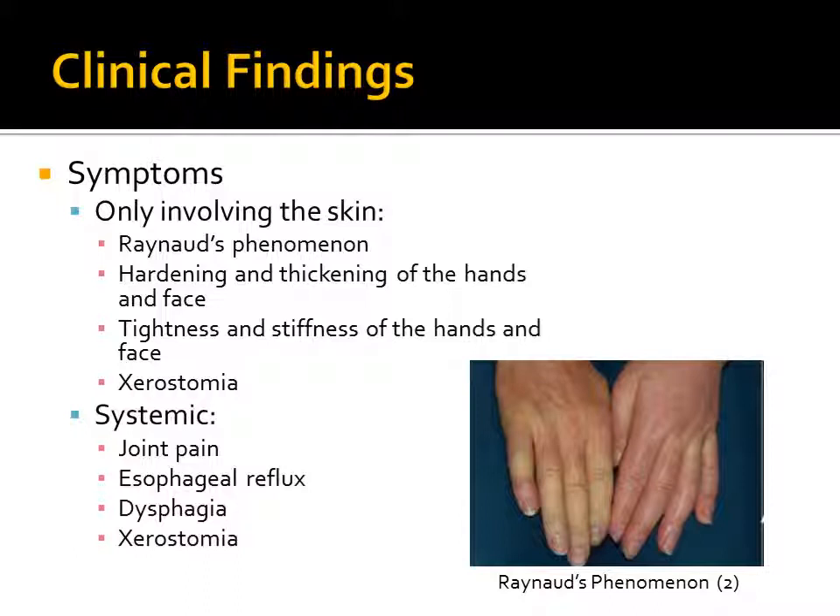Systemic scleroderma will yield joint pain, esophageal reflux, and difficulty swallowing. Xerostomia will also be present in a majority of the cases.